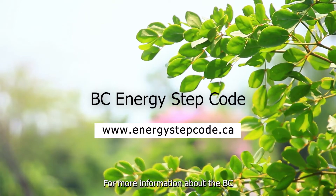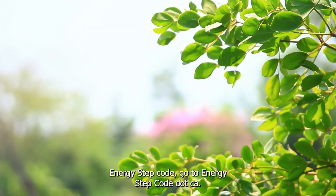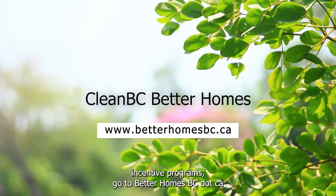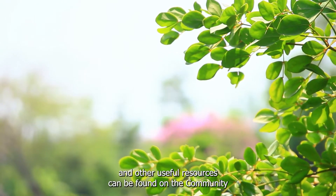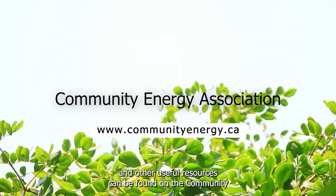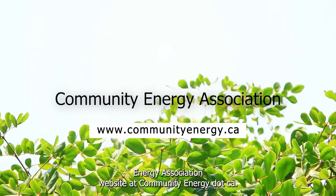For more information about the BC Energy Step Code, go to energystepcode.ca. For details about CleanBC incentive programs, go to betterhomesbc.ca. Other useful resources can be found on the Community Energy Association website at communityenergy.ca.